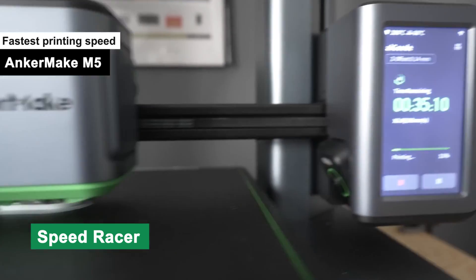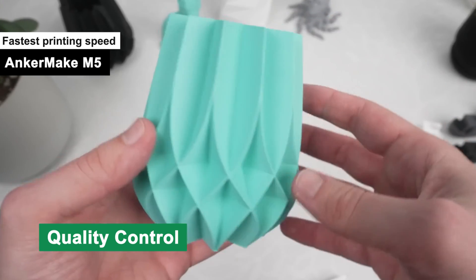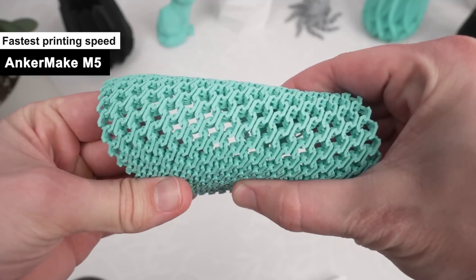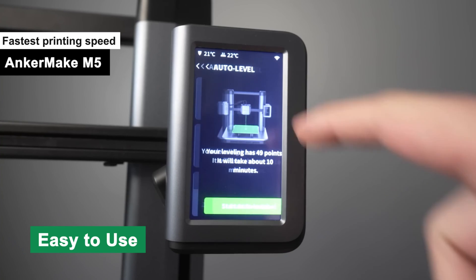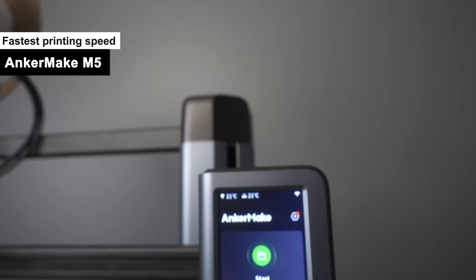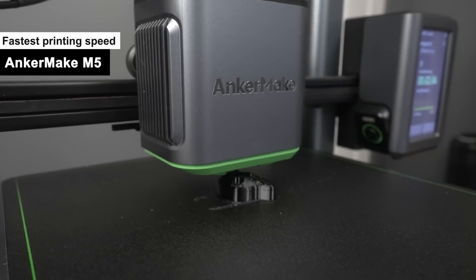Pros: Speed Racer — this machine prints faster than a politician backtracks on campaign promises; expect your project to be done while you're still sipping your first cup of coffee. Quality Control — the Anchormake M5 doesn't compromise on quality; it's like a master chef who can whip up gourmet meals in a fast-food time frame. Easy to Use — its interface is so user-friendly, even your grandma could navigate it, and we all know she still types with one finger. Quiet Operator — the M5 runs as silently as a cat stalking a mouse, allowing you to print overnight without waking up the whole household. Sturdy Build — this printer is like a well-built athlete, muscular and balanced, without an ounce of flimsy plastic to its name.